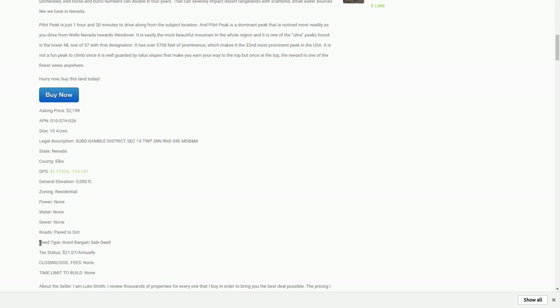A lot of people ask me about the deed type in Nevada. The deed type is a grant bargain sale deed. Nevada is the only state that uses those, as far as I know. That's just the deed they use in Nevada — it's a lot like a grant deed in California. You can Google 'grant bargain sale deed' and read all about it. It's the most common deed used in Nevada.